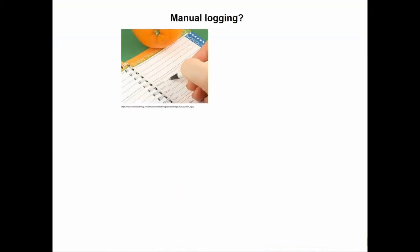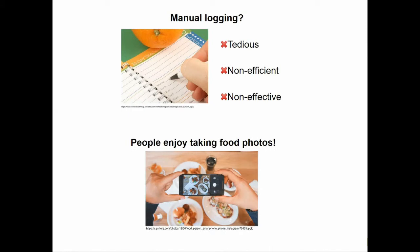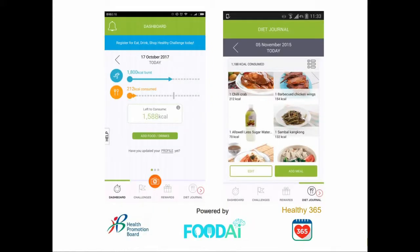Manually noting down what we eat is one solution, but such an approach is tedious, non-efficient, and non-effective. But people have enjoyed taking photos of food and posting it on social media. Can we use this habit for effective food logging? This is exactly what we have done in collaboration with the Health Promotion Board of Singapore.